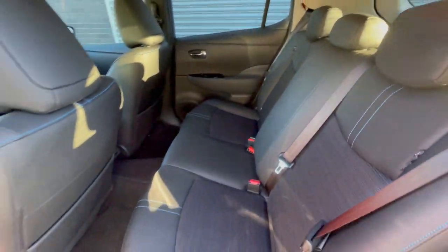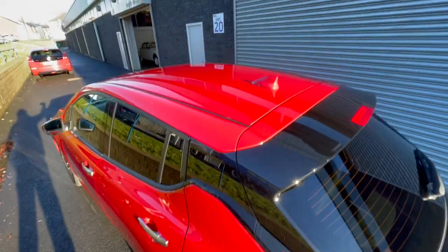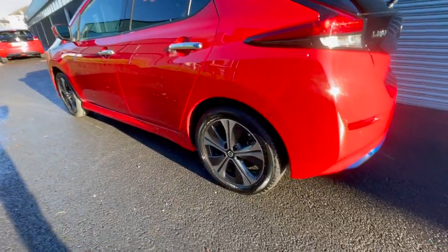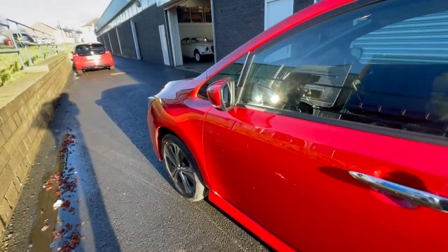It has a part leather interior. Being the N-Connector, it's the second off the top of the range, so it gets most of the whistles and bells on it. If you want to find out exactly what all the different models have, have a look on our website — there's a link to the brochure from 2021 when the car was brand new.